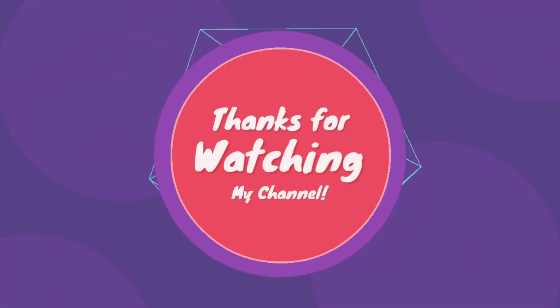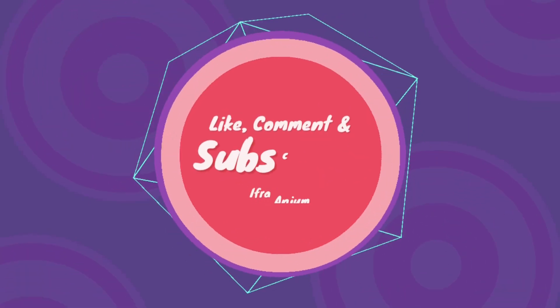So yeah, this is the look — I hope you like it! Do let me know in the comment section how you like this look. Thanks guys, bye!